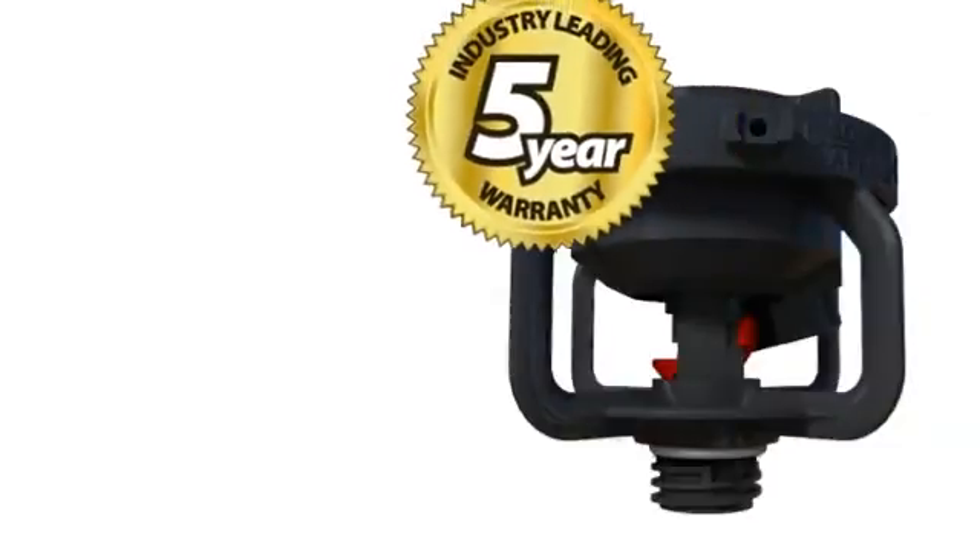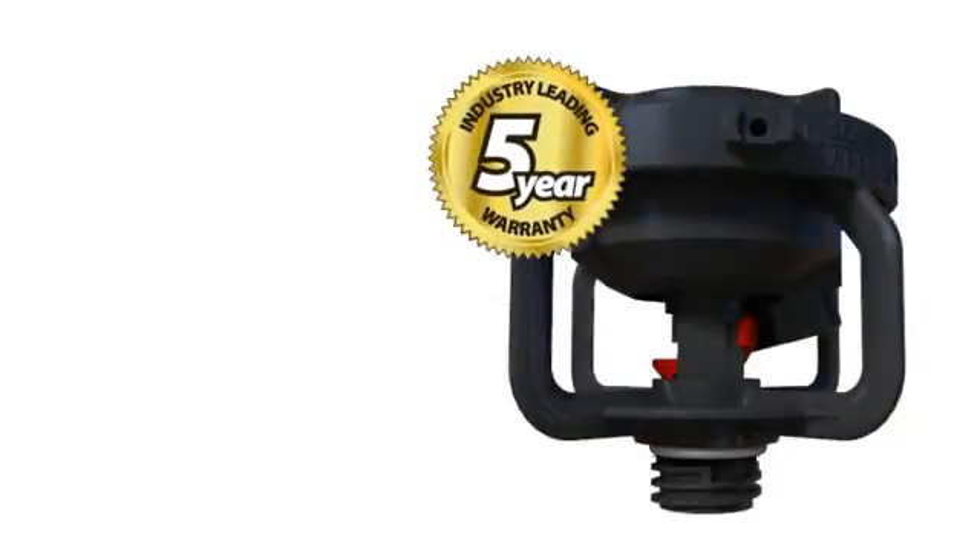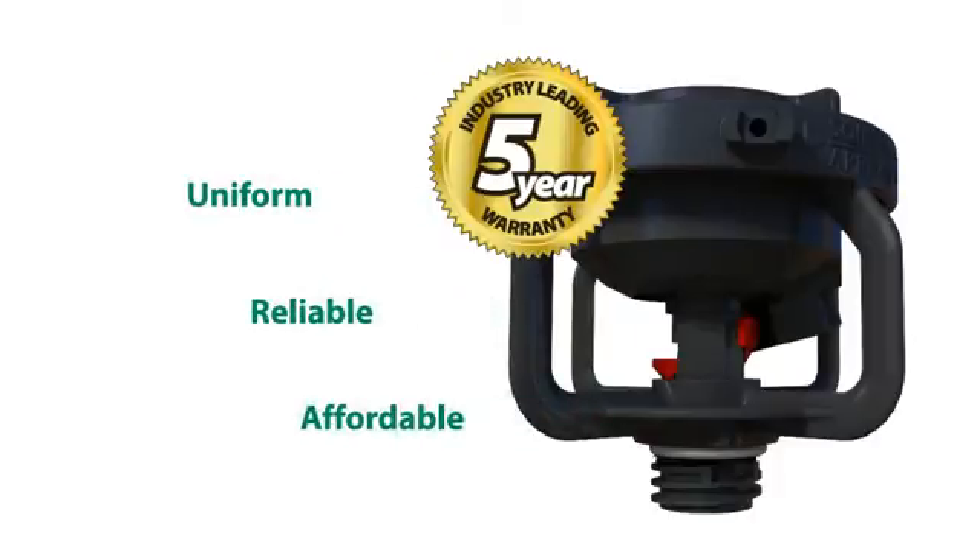Rain Bird is confident that you will be extremely satisfied with the LF-Series sprinkler. Providing exceptional uniformity, reliability, and affordability, and backed by a five-year customer satisfaction guarantee, the LF-Series sprinkler is an intelligent choice you can depend on season after season.